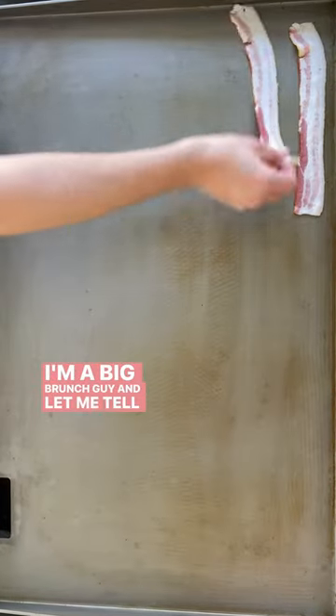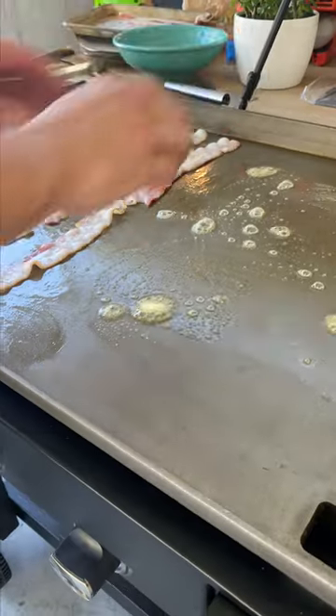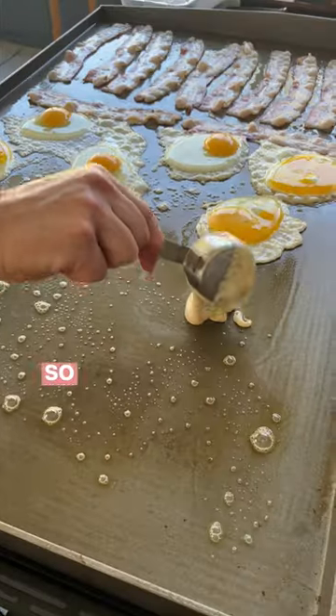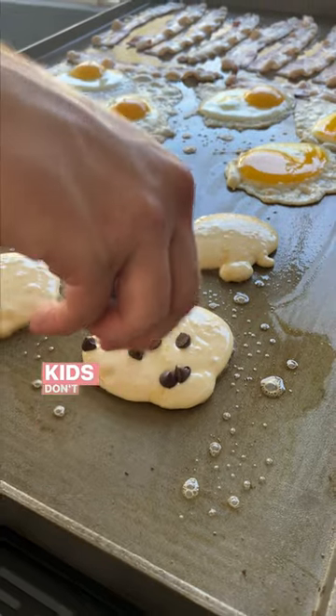I'm a big brunch guy, and let me tell you, this Char-Broil griddle is a game changer when you're trying to feed the whole fam. Today we're making Easter brunch, so you know I'm going all out. Best part is I can cook everything I want all at once, so my kids don't get too antsy.